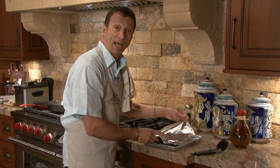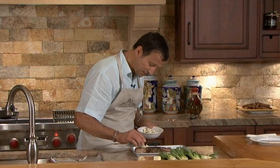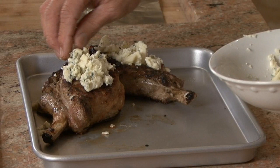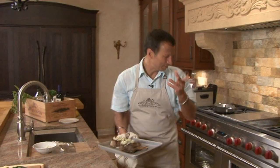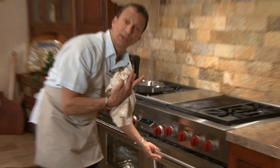Our pork chops have had enough time to rest. Now I'm going to cover them with gorgonzola cheese - there's only one way to do this and that's with your fingers. I'm going to pop these under the broiler set on medium, with the rack down two notches so they're not too close. You want that cheese to melt a little before it browns.